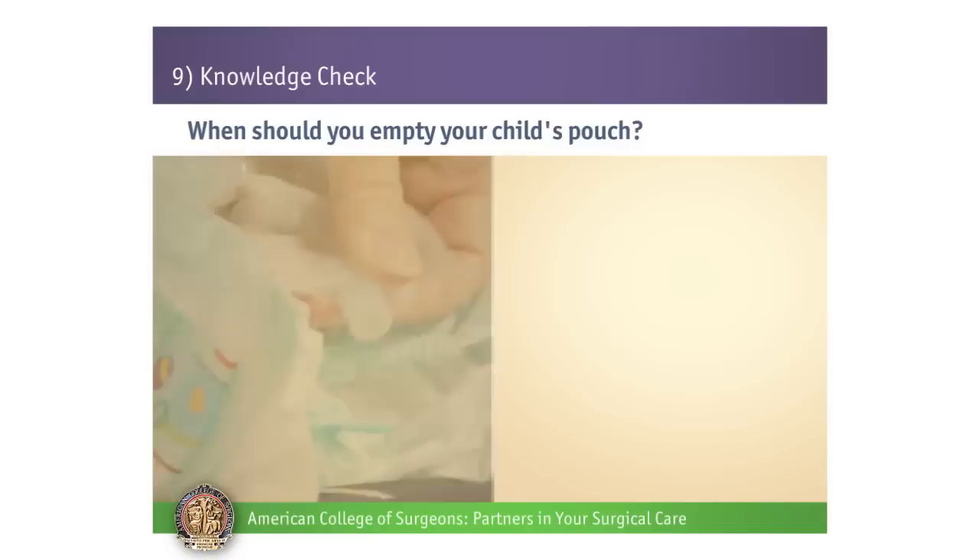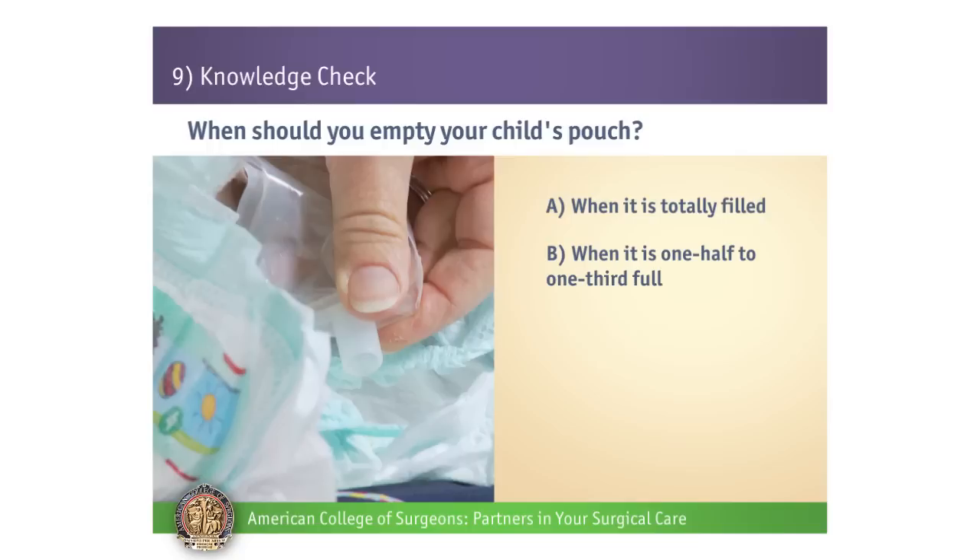Number 2. When should you empty your child's pouch? A: When it is totally filled. B: When it is one-half to one-third full. C: Once a day. D: Every three to five days.